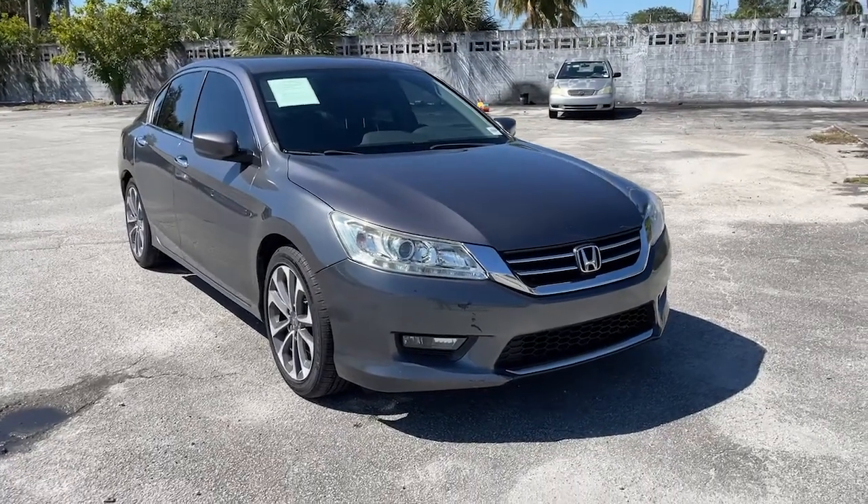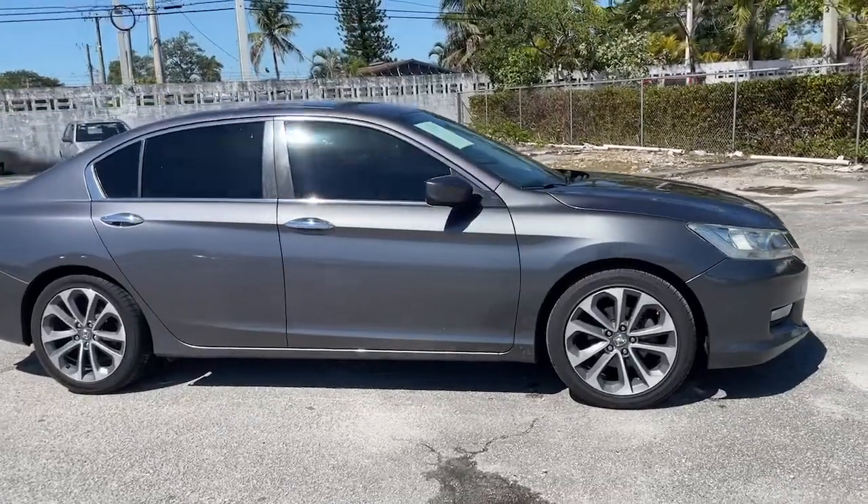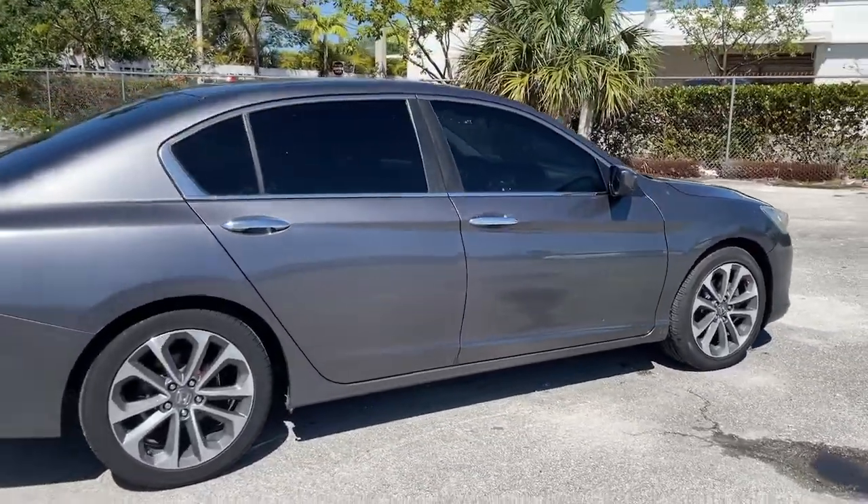You just found the 2014 Honda Accord — the iconic midsize sedan that sets the standard for others to follow.